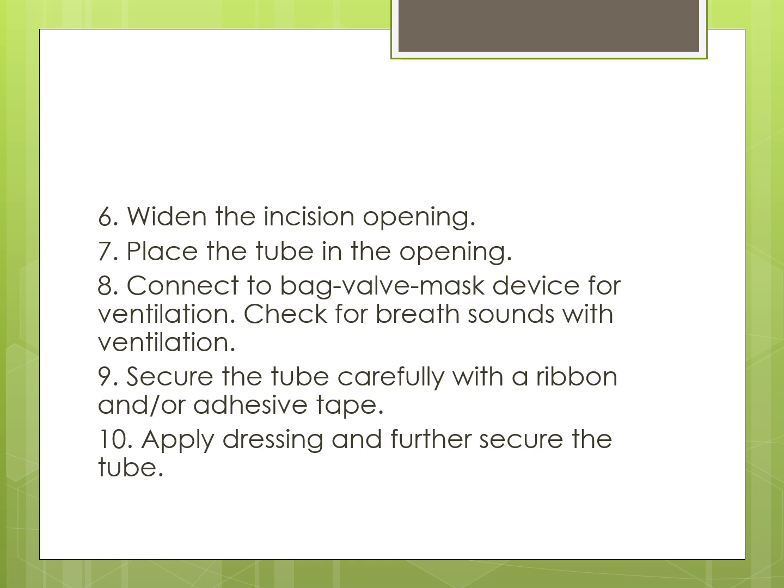Widen the incision opening using a dilator or mosquito or Kelly clamp. Then place the tube in the opening and connect to a bag valve mask device for ventilation. Check for breath sounds with ventilation. If no breath sounds are heard bilaterally, pull the tube out and reinsert it. Recheck breath sounds after any manipulation to ensure correct positioning. If using a standard endotracheal tube, listen for asymmetry; if sounds are absent on the left, the tube has been inserted down the right main stem bronchus and needs to be pulled back a few centimeters. Insert no more than 2 to 3 centimeters to avoid main stem bronchus intubation. Secure the tube carefully with a ribbon or adhesive tape and apply dressing.